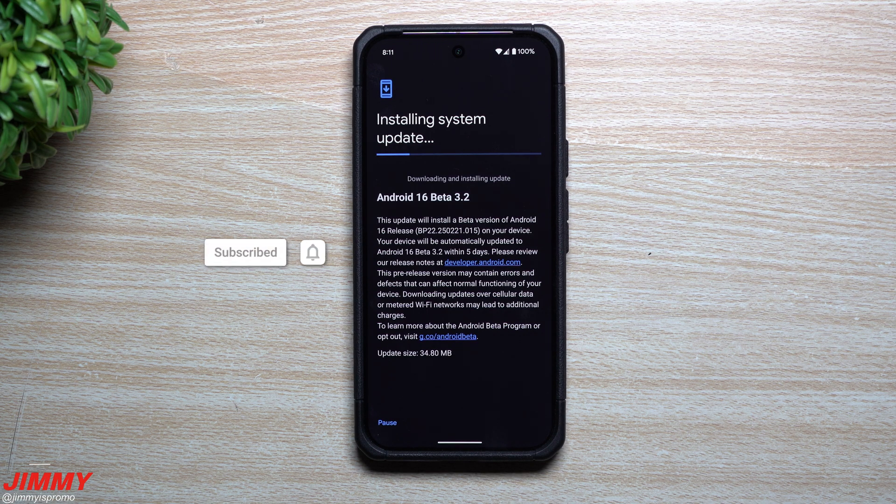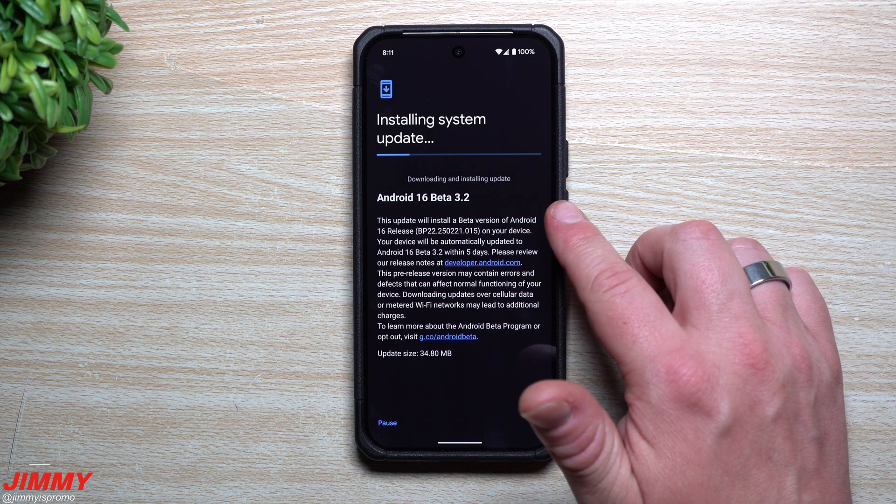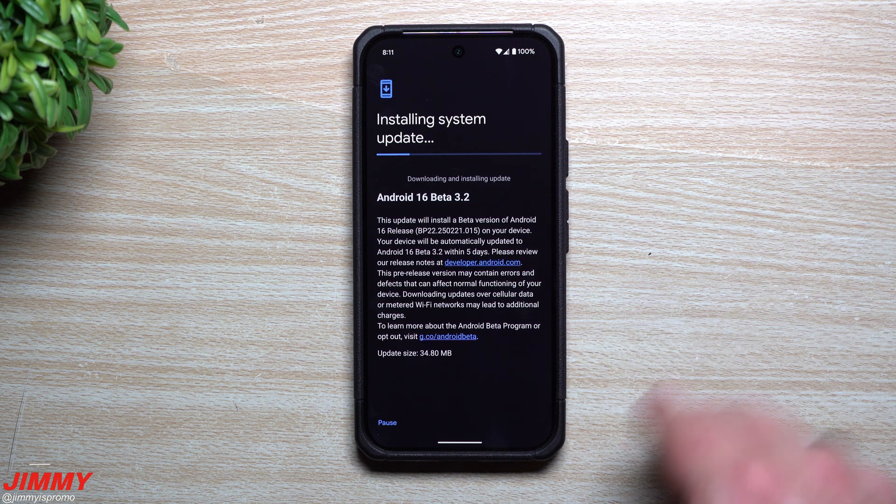Hey everybody, welcome back to the channel. My name is Jimmy. If you own a Google Pixel device and you're interested in joining the Android 16 beta, right now we are on Android 16 beta 3.2. This is still part of that platform stability section, so this is where everything is kind of gelled together and working pretty great.